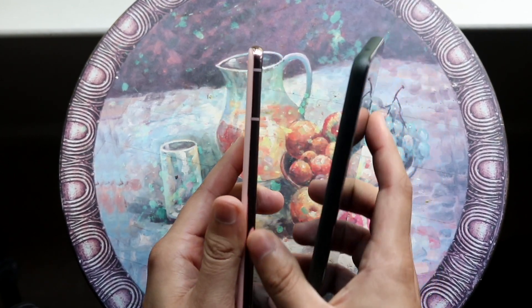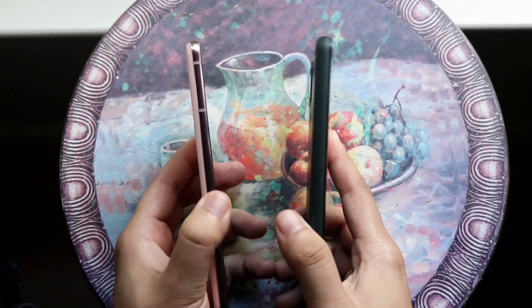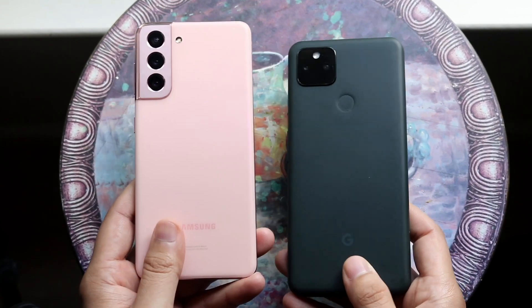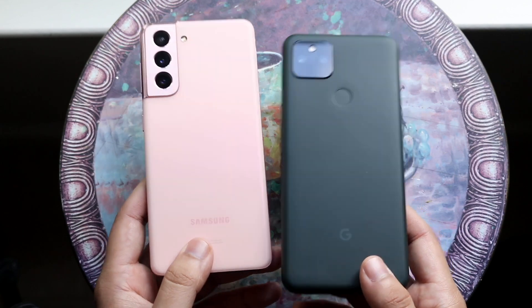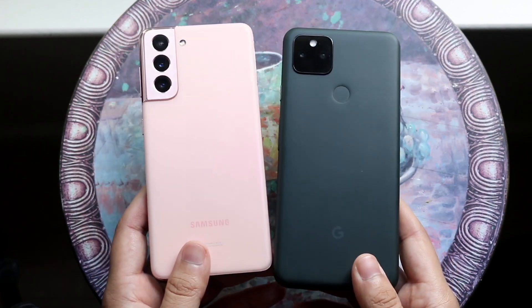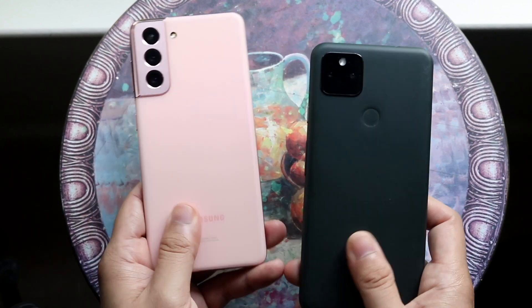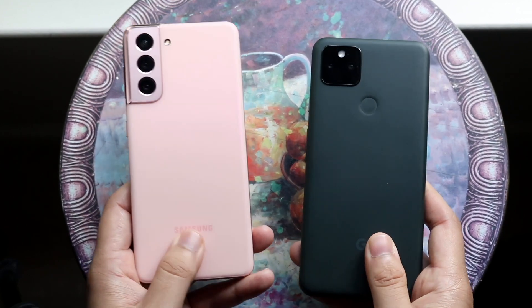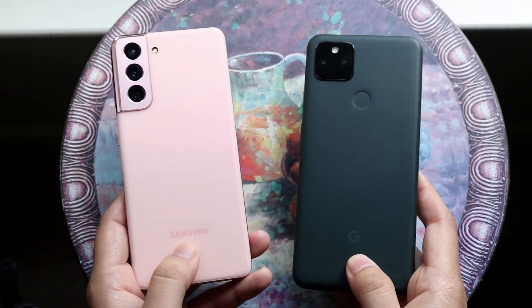The Galaxy S21 feels a little more premium because of its chassis — it has an aluminum metal frame where the Pixel 5a is pretty much all plastic. On the back, both actually have plastic backs, which is pretty interesting. The Galaxy S21 has wireless charging and reverse wireless charging, which is really nice, and the Pixel 5a has a fingerprint sensor on the back. I still think the Pixel 5a feels a little bit cheaper, but it's not a crazy big deal.